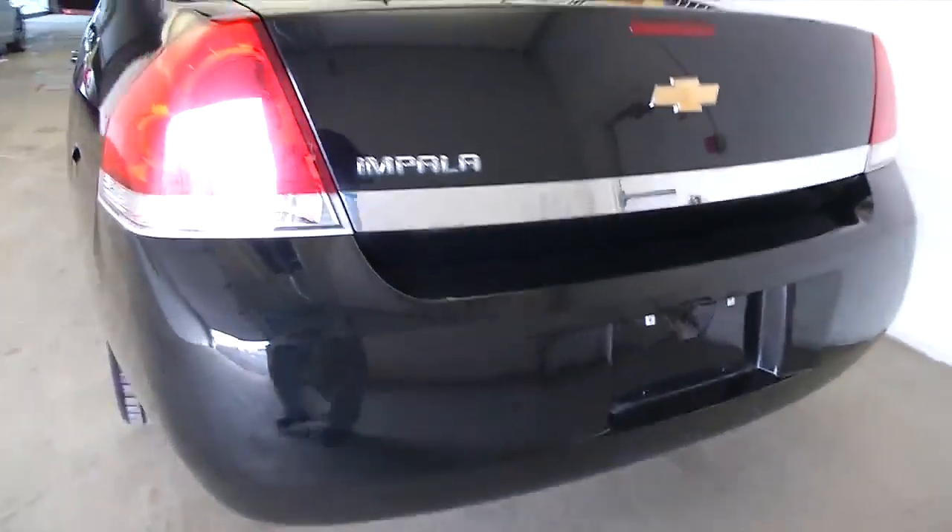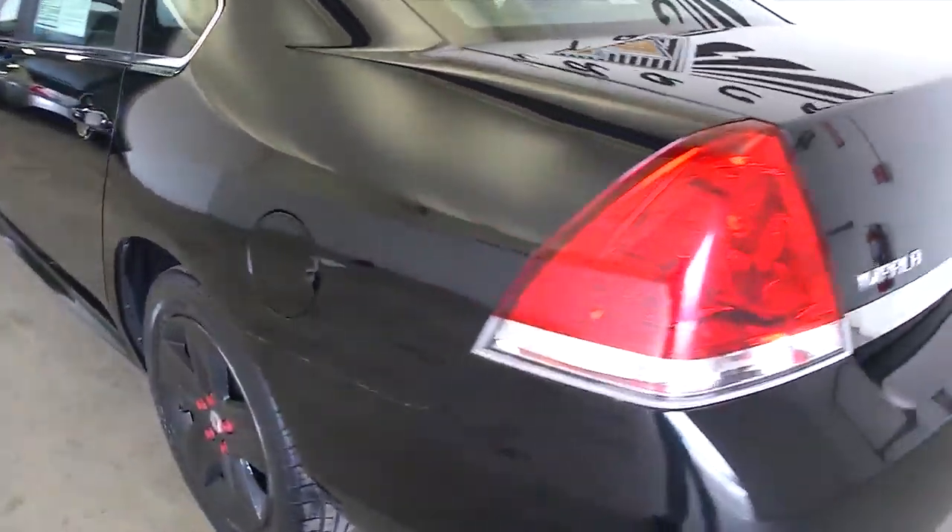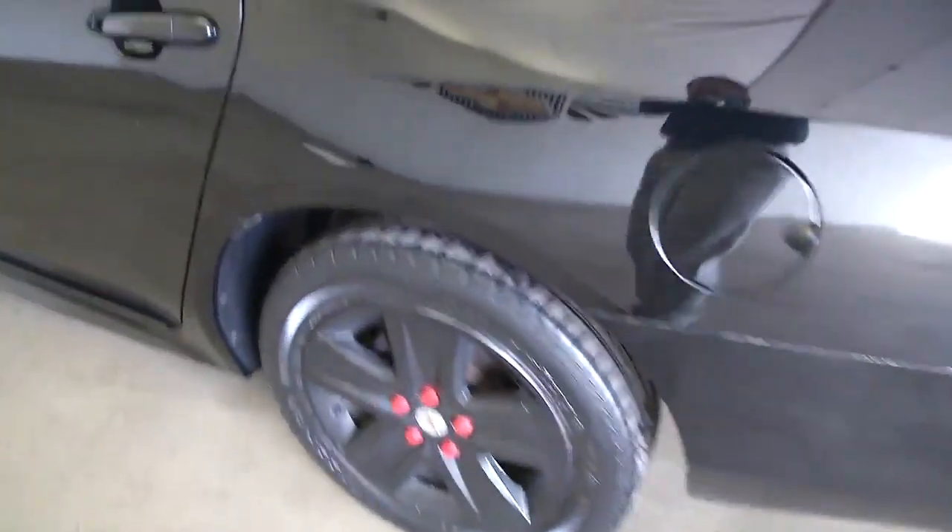Trunk space is clean and in good condition. Nice chrome trim on the back end. Some unique black wheel covers — we'll take a better look at those in a minute.